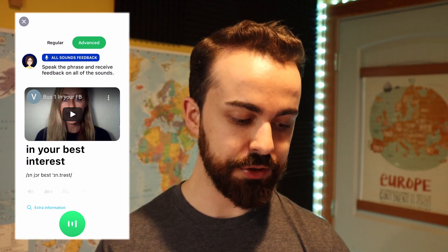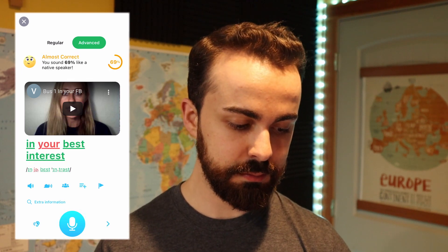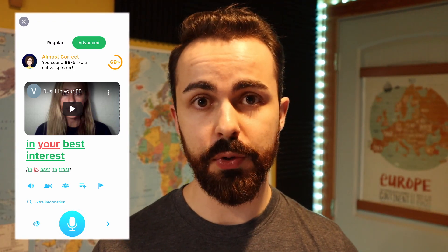Here's an example of the advanced setting in action. "In... best... interest." As you can see it's completely in red and it's basically telling me that I missed the entire word.